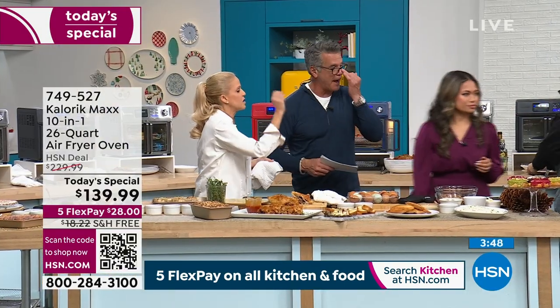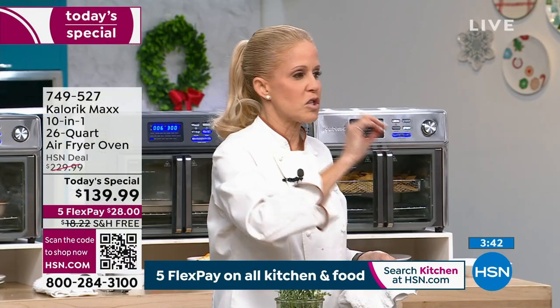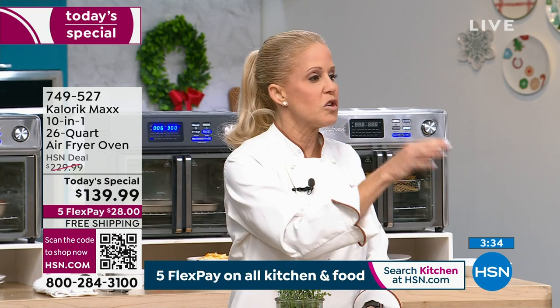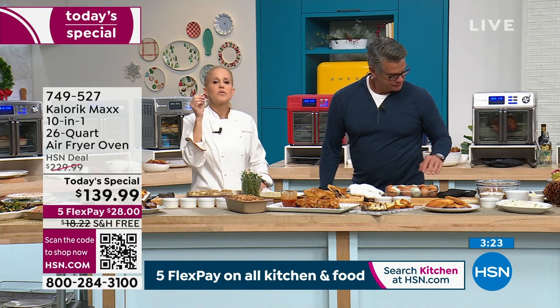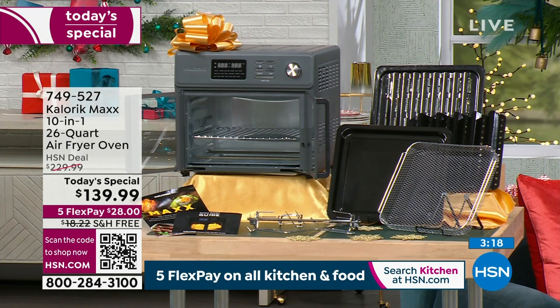The Max is 26-quart capacity — it holds a 12-pound turkey, a 12-inch pizza, or a four-and-a-half-pound rotisserie chicken, and it comes with the rotisserie. You can use all your current ceramic, silicone, or other bakeware in and out of it. Everything that comes with it — from the basket to the baking tray — is dishwasher safe. I just wipe out the inside of the oven and use it again. It fits under my cabinet.